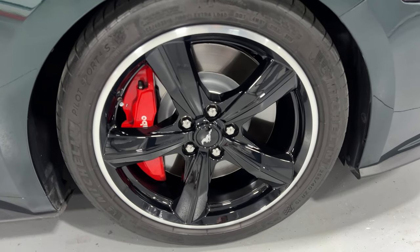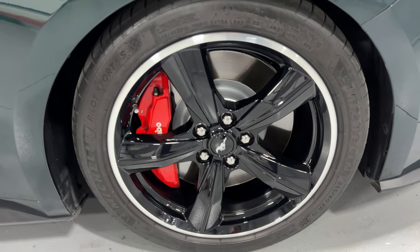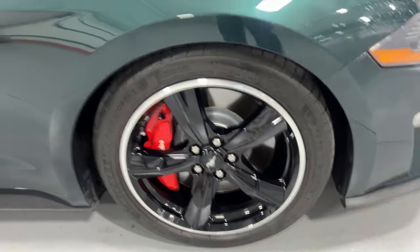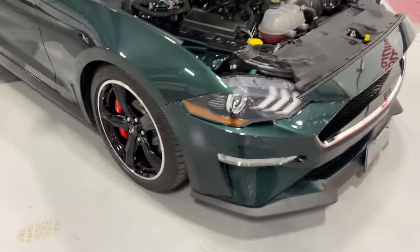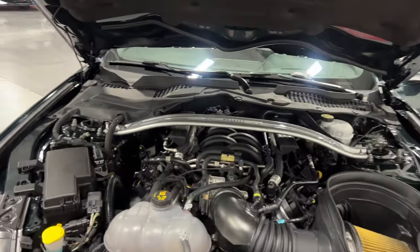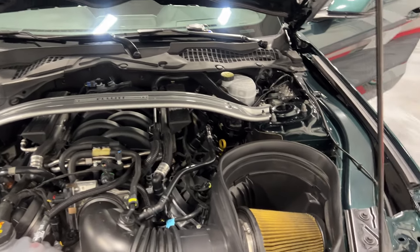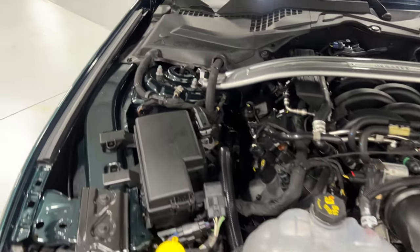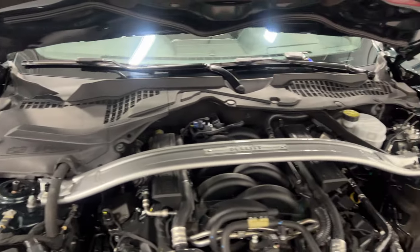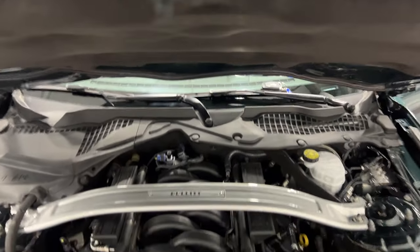At the front, here's the front wheel — nice high gloss black wheels with a machined face, painted rotors, nice Brembo calipers, and Michelin tires. Shifting around to the front, here's the motor: the V8 5.0-liter, which is 480 horsepower, paired to a six-speed manual transmission. It looks good under here — nice and tidy as it should be.